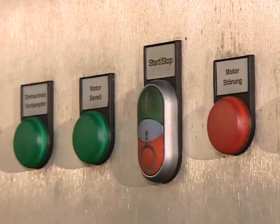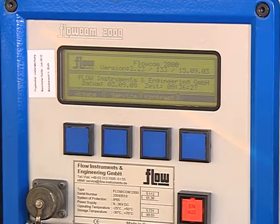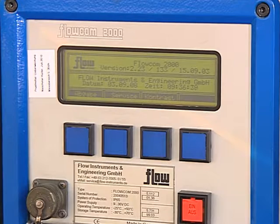This ready-to-use tank will be supplied with transfer pump and hoses. Upon request, we can also supply a flow meter.